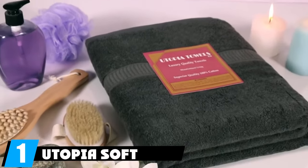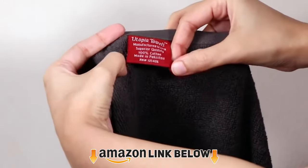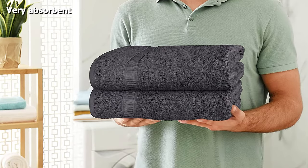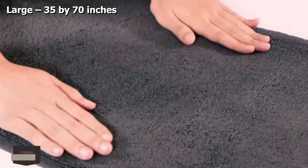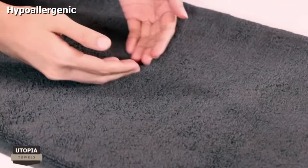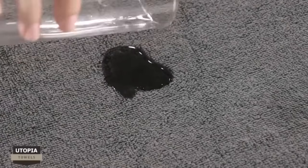At the first position of our list we have the Utopia soft cotton towel, measuring 35 by 70 inches. This towel will completely wrap around you and then some. This big towel is woven with 100% ring-spun cotton so it's very absorbent. It's soft but on the thinner side, which also amps up the absorbency. If you have sensitive skin, this towel is ideal as it is made with natural materials and is hypoallergenic. It's available in black, white, navy, champagne, plum, brown, gray, and sage green.